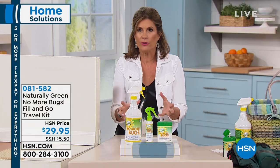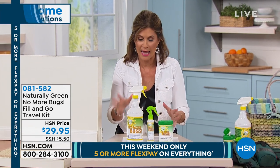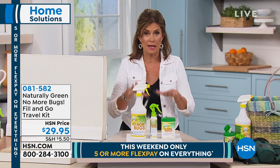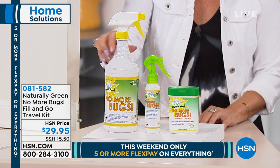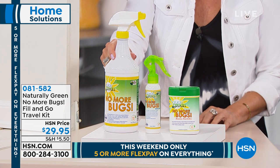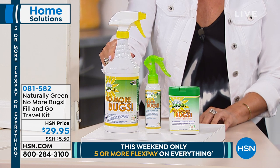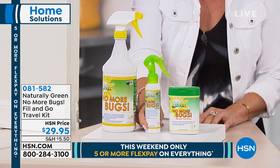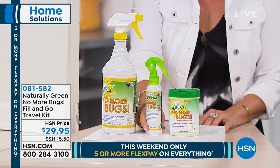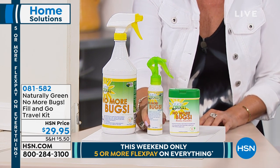It's actually made with cedar oil, and it smells so good you're actually going to want to use this. Wait till you see the list of bugs this is going to help keep away. We're going to give you the big 32-ounce concentrate bottle of your No More Bugs. It's going to come in your spray bottle, and we're also going to give you an empty travel-sized bottle that you can fill up because you will not want to leave home without this.